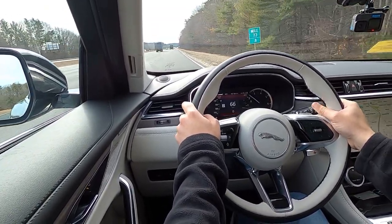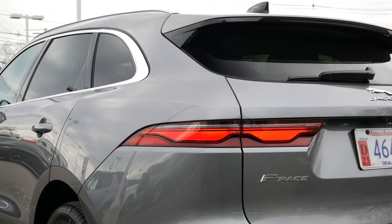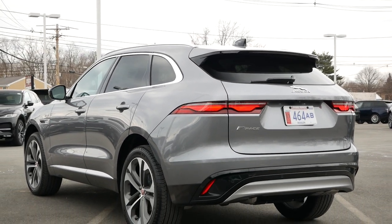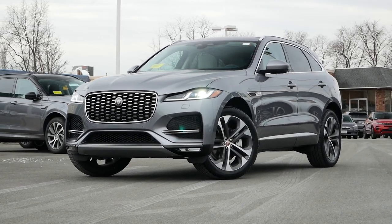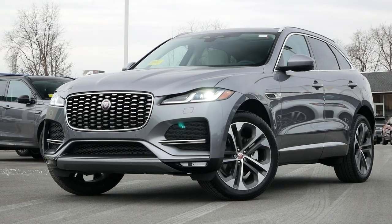For the drivetrain, all-wheel drive comes standard for all trims, whether it's the P250, P400, or SVR, to provide year-round versatility. And for fuel economy, you're looking at right around 22 miles per gallon in the city and 27 miles per gallon on the highway.